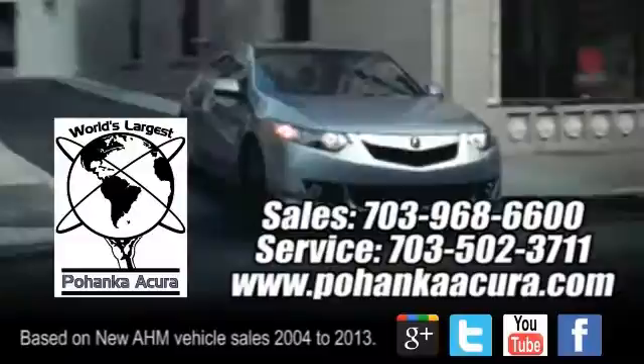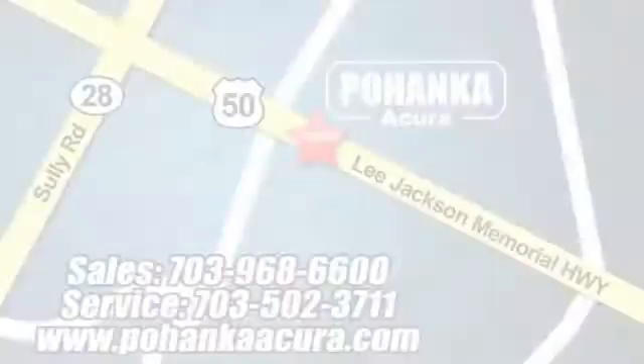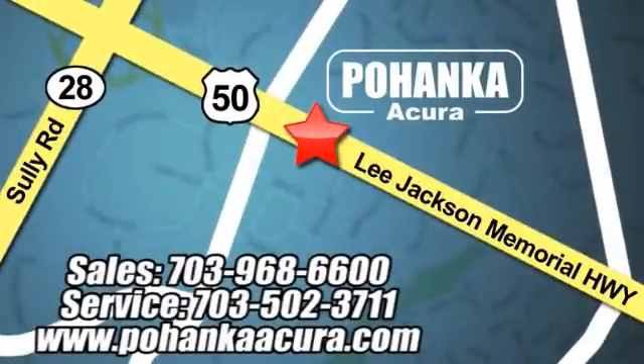Pohenka Acura is a great place to buy a car. We're conveniently located at 3911 Lee Jackson Memorial Highway, Route 50, in Chantilly.